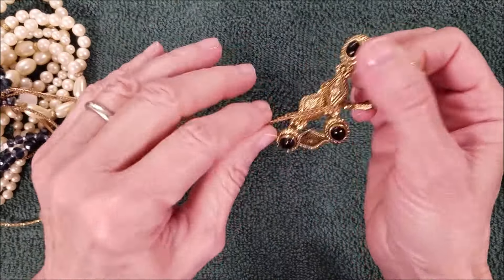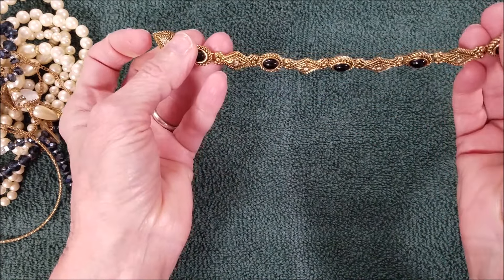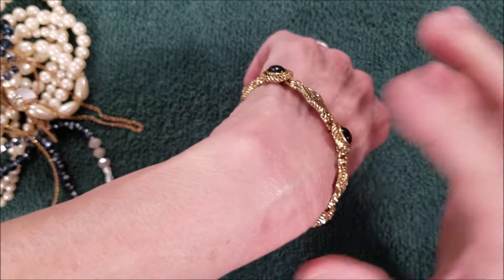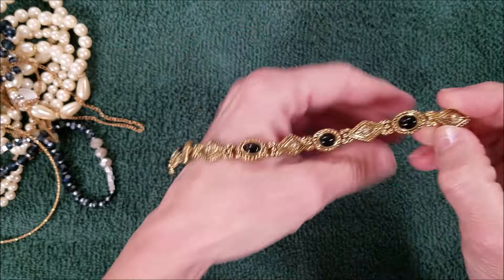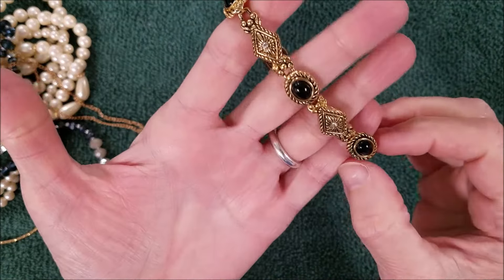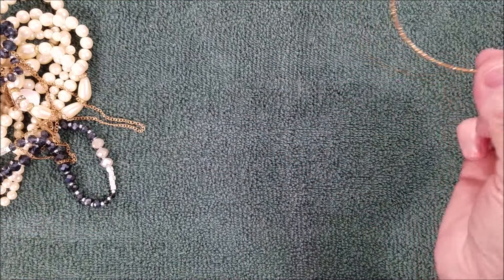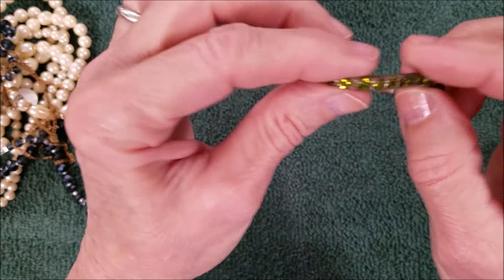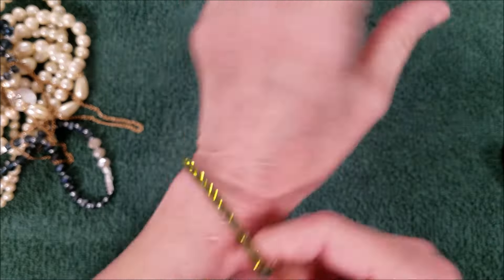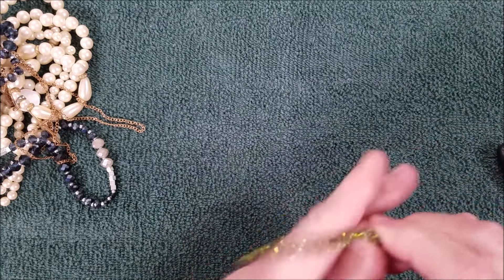Here's another bracelet. This one also has a magnetic clasp and it's a little larger — all these sections have rhinestones, it's kind of pretty. Another one of these bangles — oh, it's like that peridot green color. My birthstone! Oh, it sparkles, I like that.